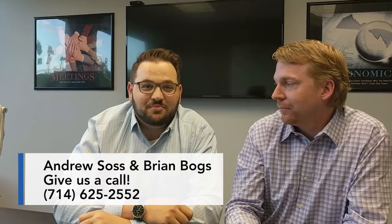This is Andrew Sasa, Benchmark Mortgage, and Brian Boggs with Coldwell Banker in Newport Beach. We appreciate you watching the video. Thanks.